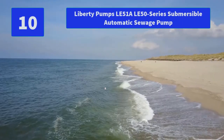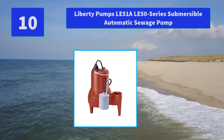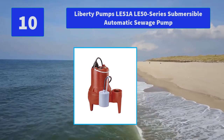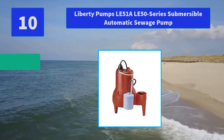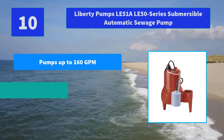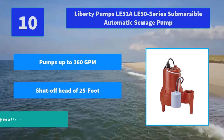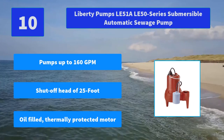Number 10: Liberty Pump's LE51 and LE50 Series Submersible Automatic Sewage Pump. With a coat finish over heavy cast iron housings, Liberty's LE50 Series is a commercial-grade workhorse. Main features: pumps up to 160 GPM, shut-off head of 25 feet, oil-filled thermally protected motor.